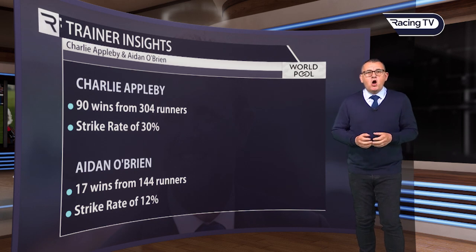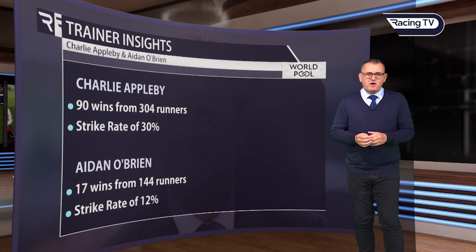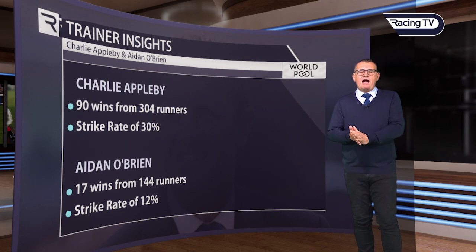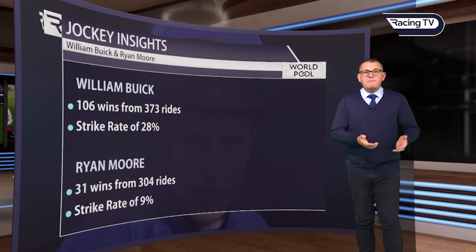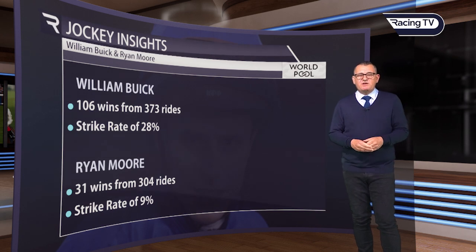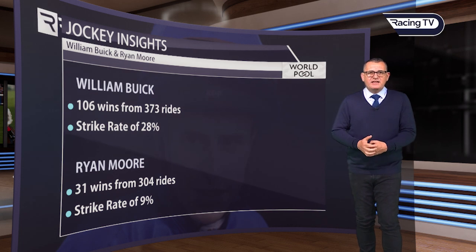What these trainers have achieved on the Rowley Mile is reflected by their number one jockeys. William Buick of course rides for Charlie Appleby, and he's got a tremendous record on this track. 28% for William Buick — that's 106 wins from 373 rides. He gets it out there, he understands the track, he rides it really well.